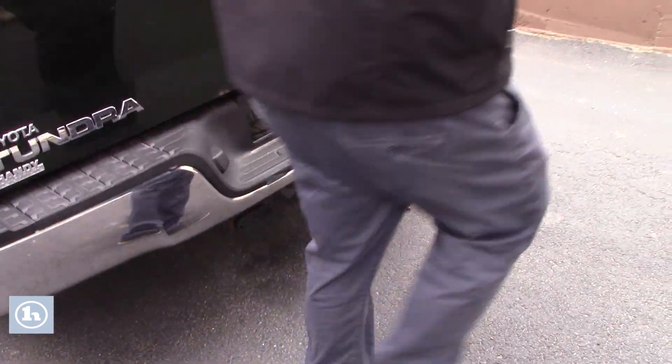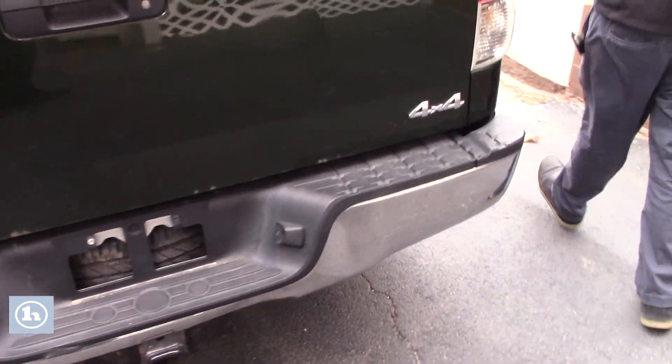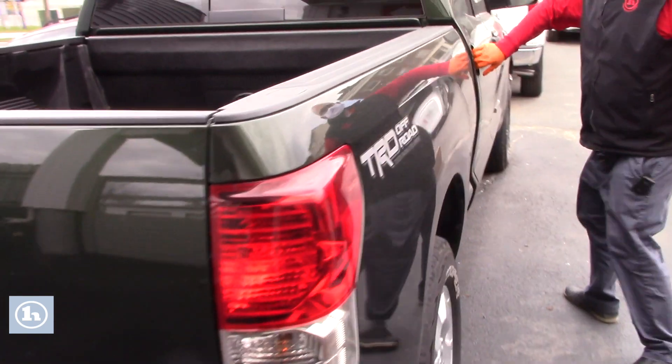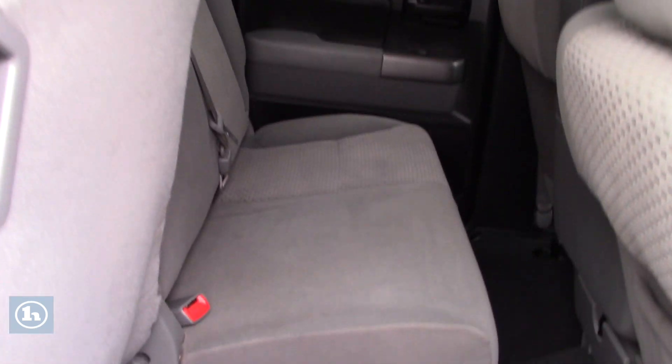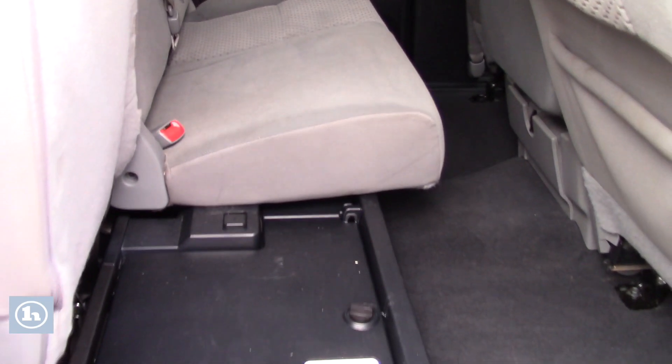Come back around here, we'll show you inside the interior of the truck. This one does have the gray cloth interior, not showing much of any wear and tear. As you can see, you can fold those seats up and you've got some storage bins and stuff located underneath.